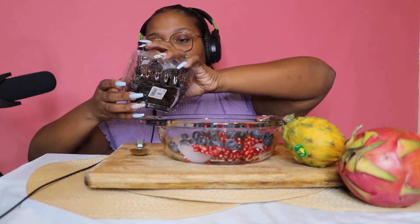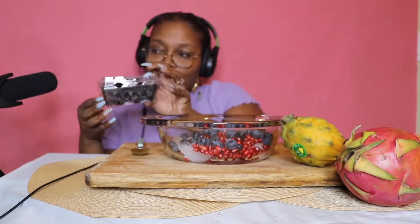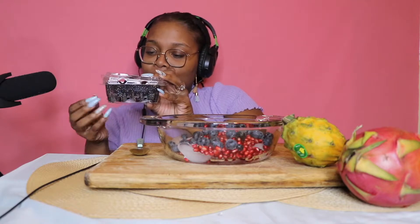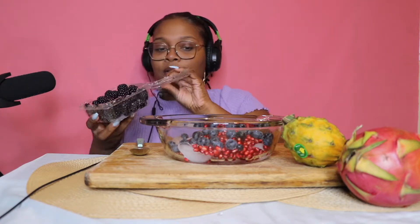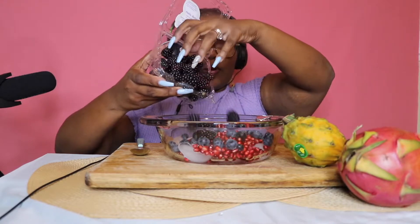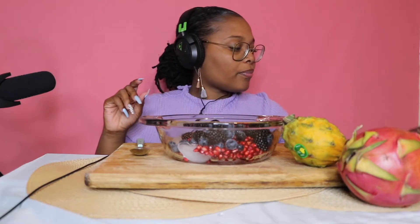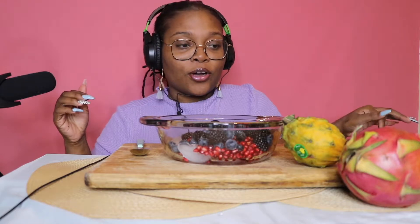Then we have the blackberries — these are also on sale. I'm not going to put a lot of these either. So apparently you're supposed to stop it here and then put the coconut water, but I've been loving dragon fruit a whole heap.